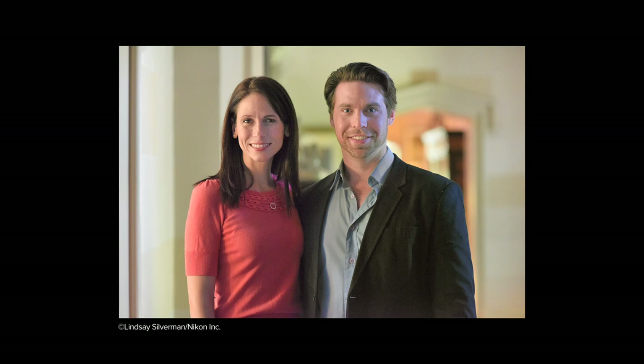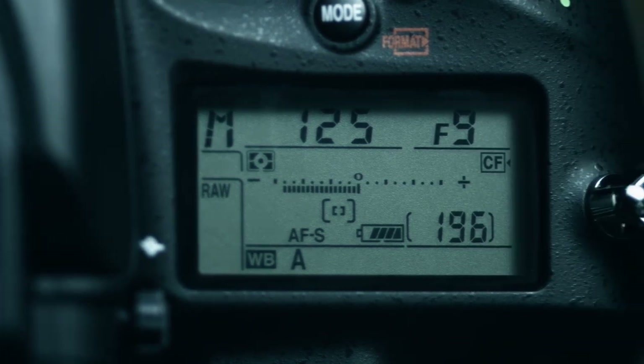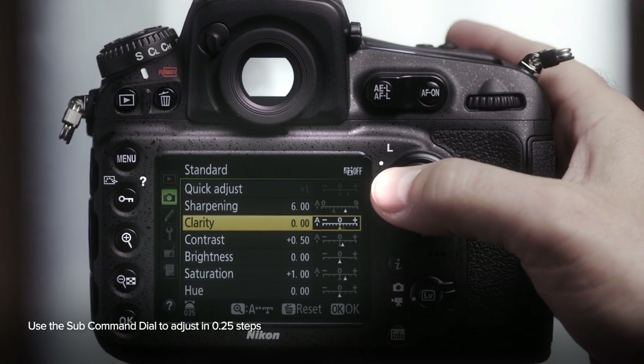Nikon's Next Generation Picture Controls allows you to customize the look of your stills and video. Settings on parameters such as sharpening, saturation, and hue can be changed in 0.25 steps.